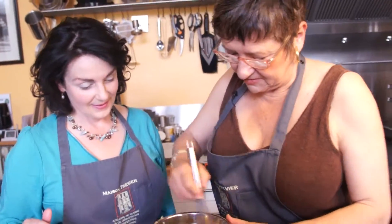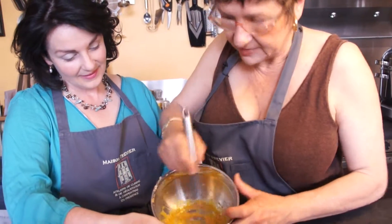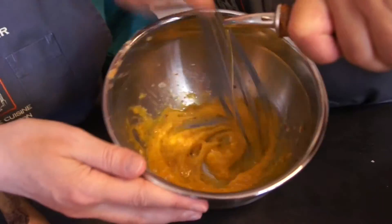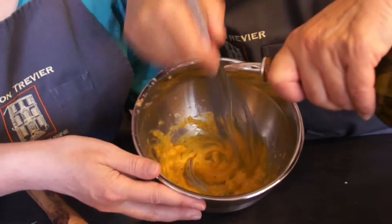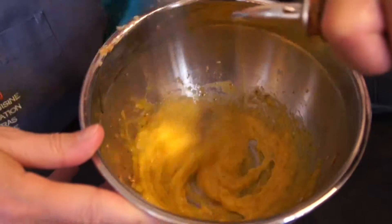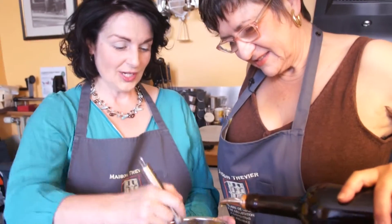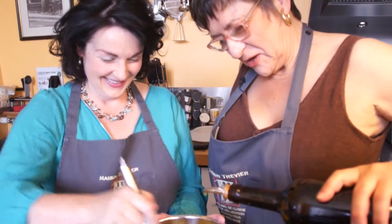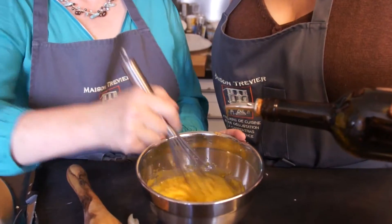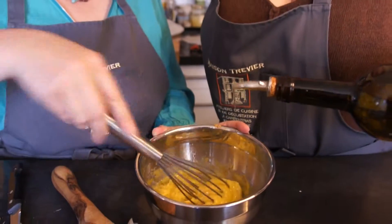First, mix the eggs. And then, olive oil. So you can see it's already getting thick. Changing of the guard — my turn. Always go in the same direction. Yes — good tip.